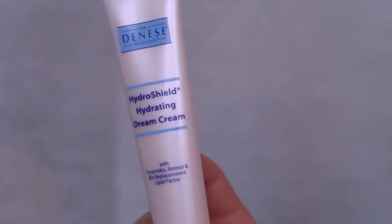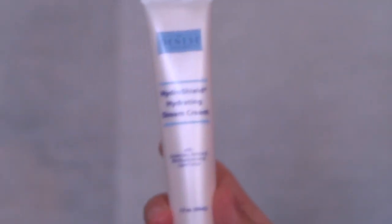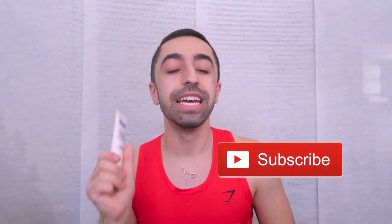One product I want to mention is the Dr. Dennis Gross Hydra-Shield Hydrating Dream Cream. It has so many good ingredients — it doesn't just have retinol, it also has ceramides and peptides, which are very helpful overall for aging. I'll make an entire video about ceramides and niacinamide later, but in this video I just want to focus on retinol.